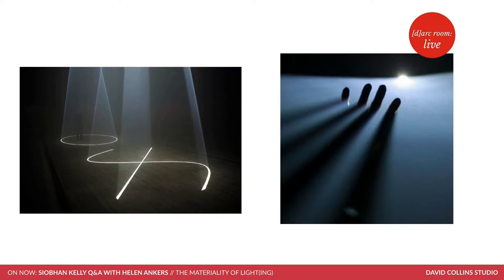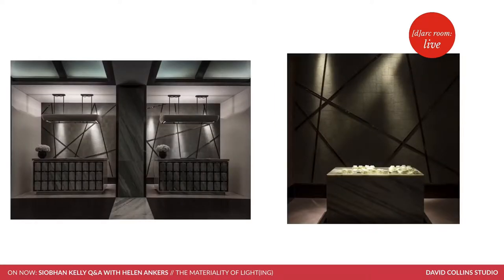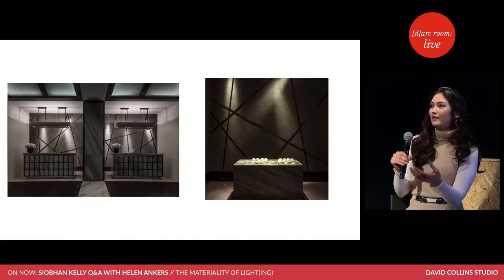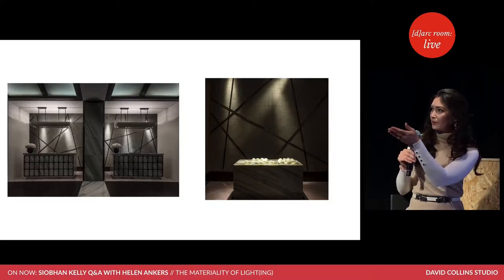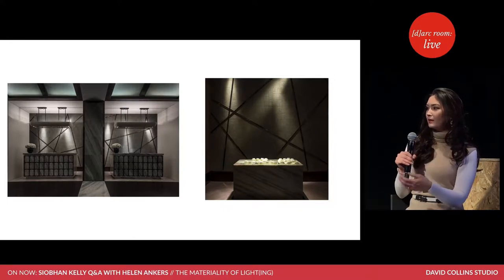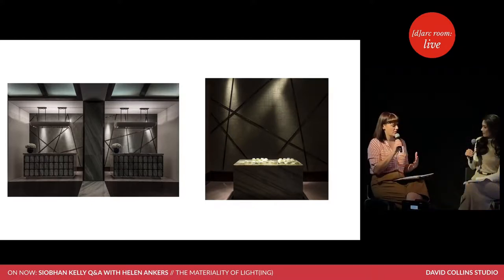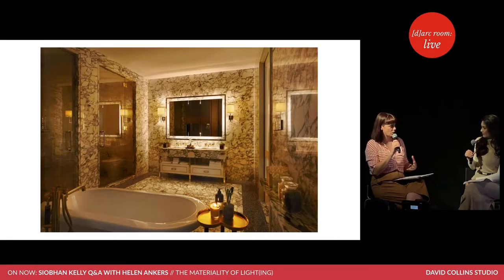This is a great one to build on that idea of form-making and layering depth of space. This is a reception in Mahanakan, a project we had in Bangkok. What we have done here is create identity at the entrance — you have your textured walls, you have bronze trim, and we're using lights to emphasize direction and add depth and physicality to the moment. What's one of the most interesting things about lighting when you're working on a project — what makes it special?